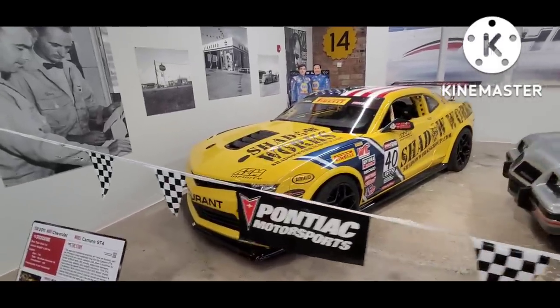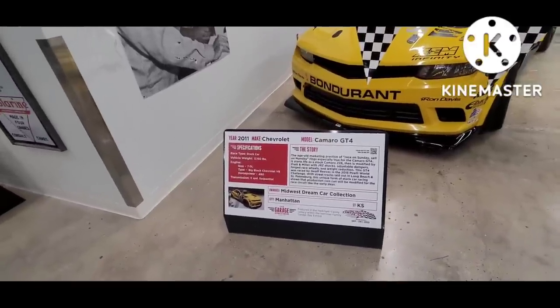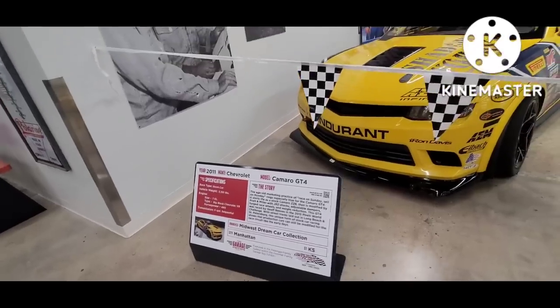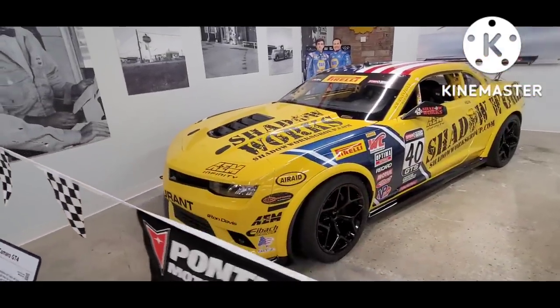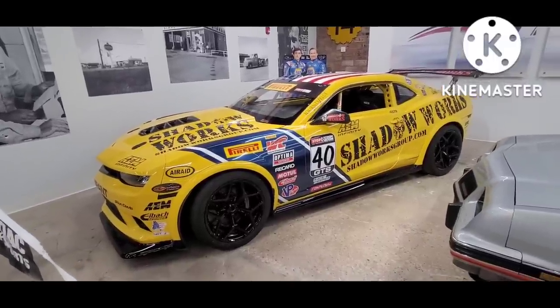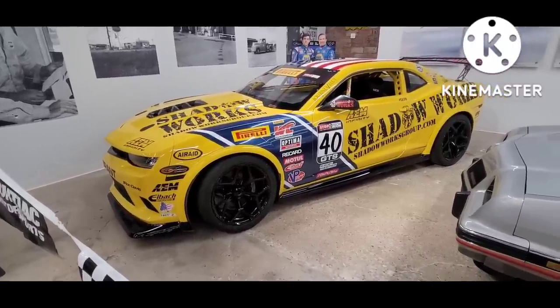There are other forms of stock car racing, not just NASCAR, and this Camaro here is a good example of that. This one is owned by the Midwest Dream Car Collection, which is another car museum just down the road in Manhattan, Kansas. So if you're in the area, definitely check them out.